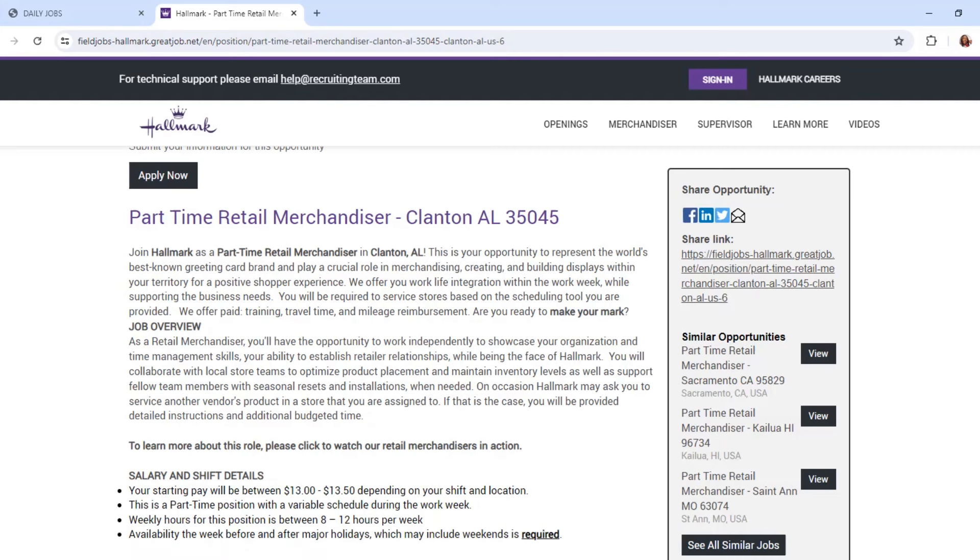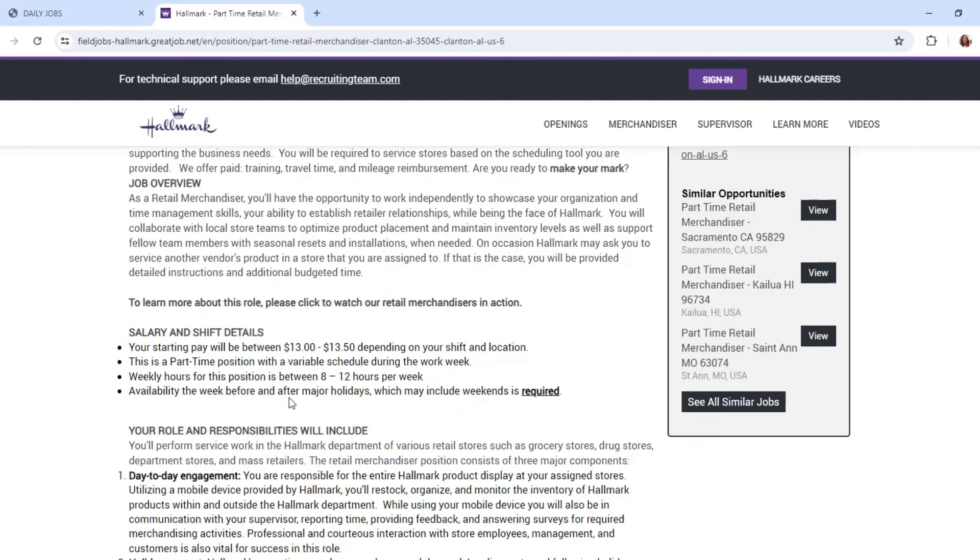The salary pay is $13, up to $13.50 depending on shift and location. It is part-time with a variety of scheduling during the work week — hours are between 8 to 12 hours per week. You need to be available to work before and after major holidays, which may include weekends, so keep that in mind.